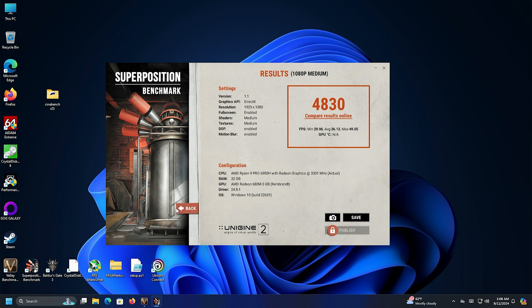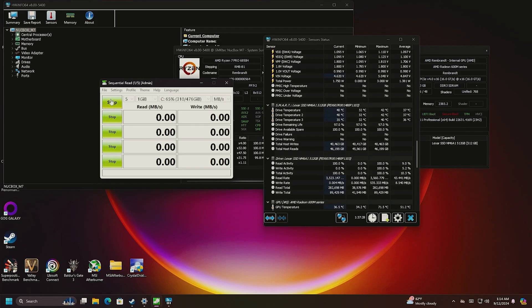Now we're going to run CrystalDiskMark to check drive speed. We also have HWiNFO open so we can see the SMART information and monitor drive temperatures during these tests.